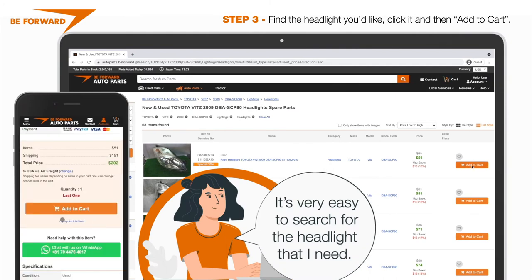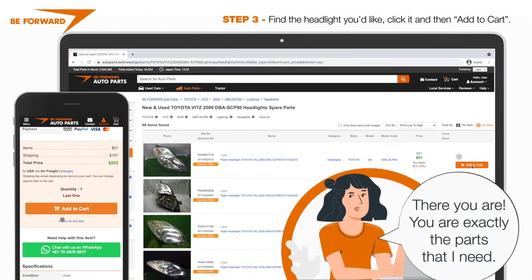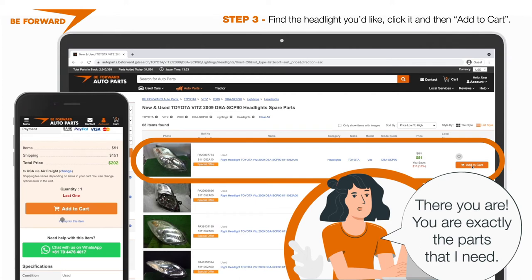It's very easy to search for the headlight that I need. There you are! You are exactly the parts that I need.